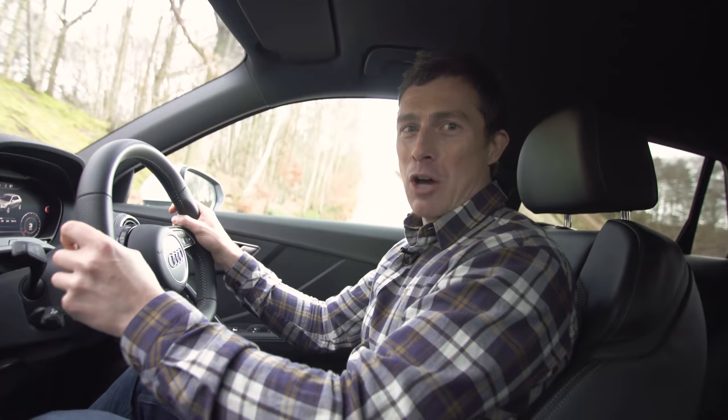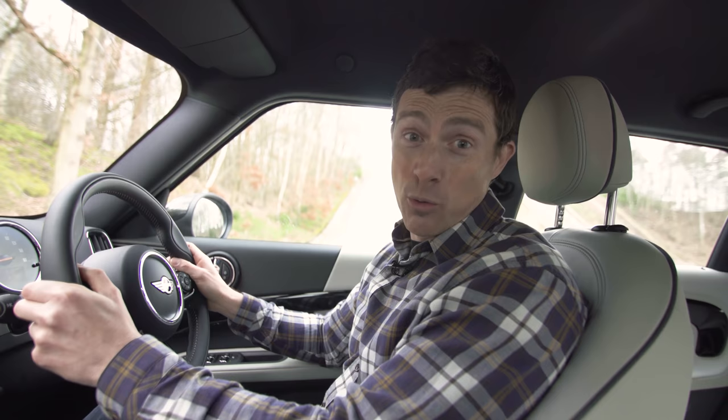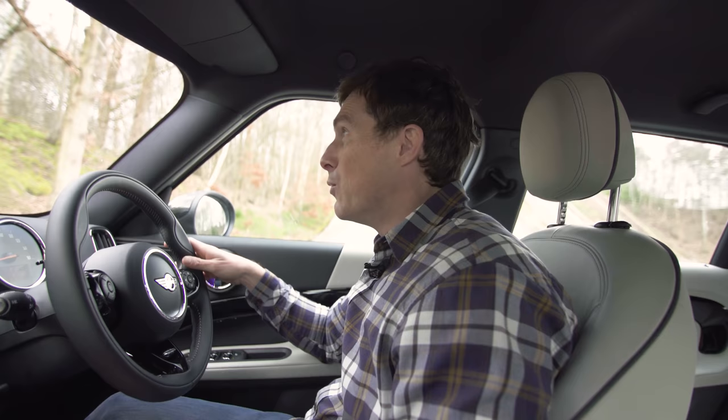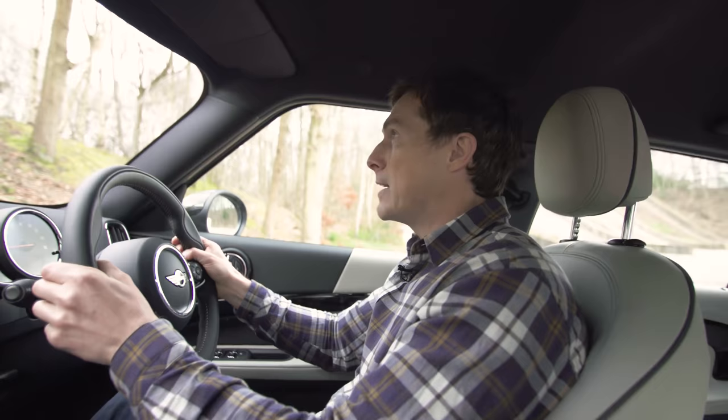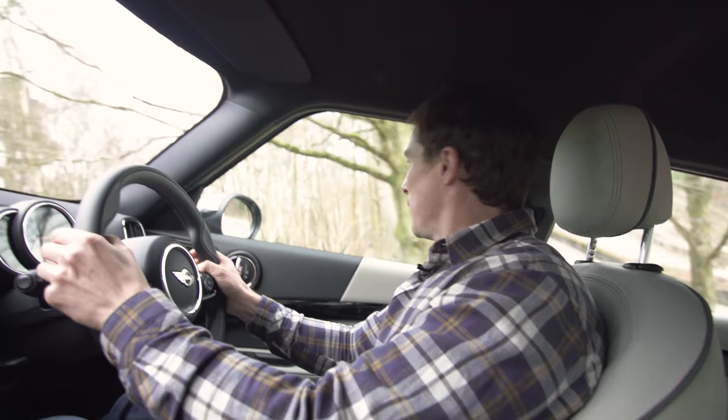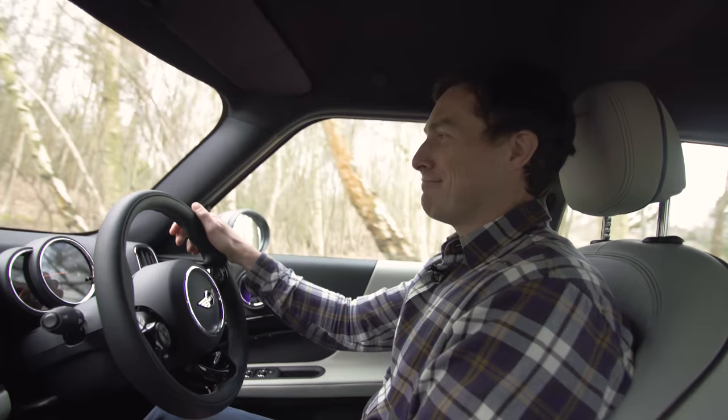Finally, the Mini — all Countryman variants are available with all-wheel drive, and the 2.0-litre petrols come with it as standard with no two-wheel drive option. With decent ground clearance and all-wheel drive, I simply crawled up to the hill and powered straight up it. That shows you the benefit of all-wheel drive — if you need it, it does its job.